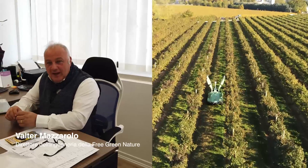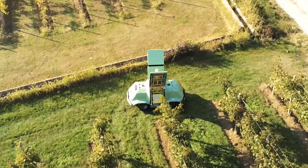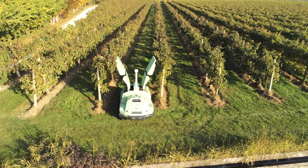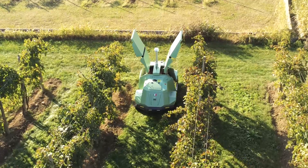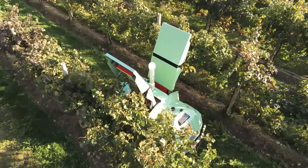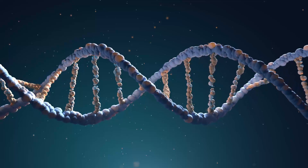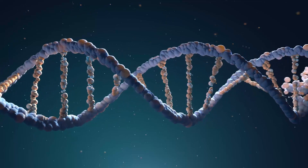Icaro X4 is the world's first independently driven robot to treat vines using UVC rays. This robot acts independently to protect against fungal diseases in vineyards, reducing or even eliminating the need to use plant protection products. The UVC rays pass through the cell walls of pathogens causing their inactivation.